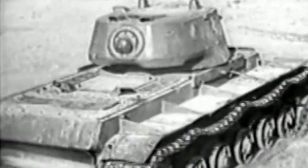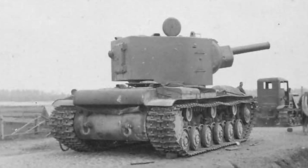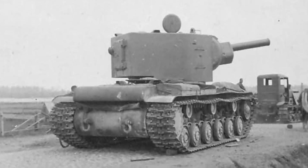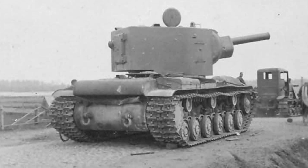Their maximum speed, technically, was 22 miles per hour, 35 kilometers an hour, which wasn't bad, but that's on a level surface in a straightaway. Actually turning them was a different story, and going over rough terrain was very difficult for them, which is kind of like the opposite of what you want a tank to be able to do. That's what the treads are for.